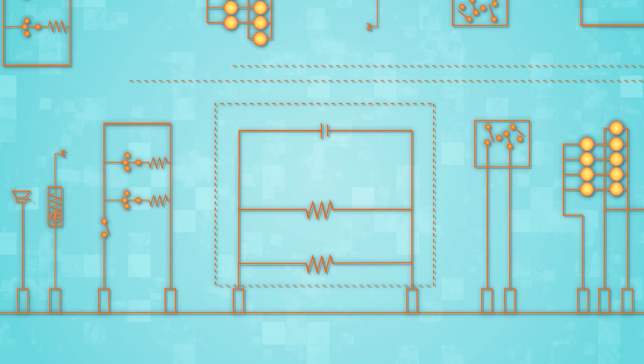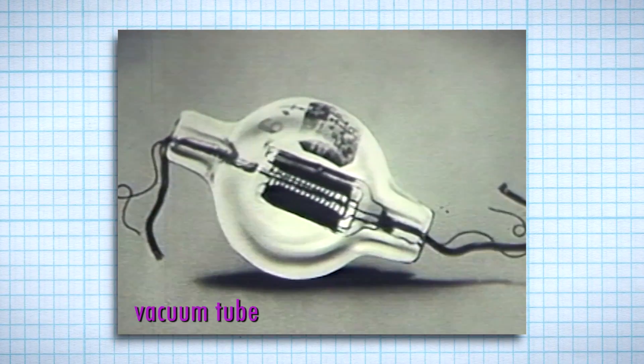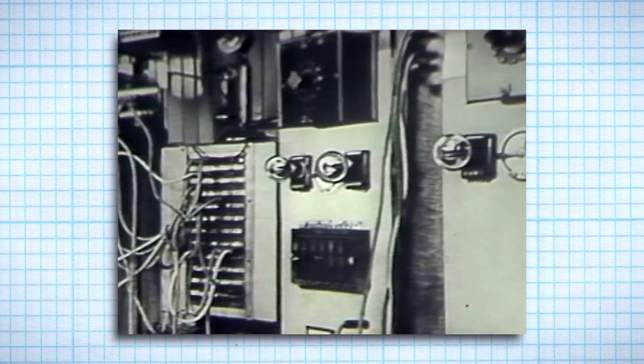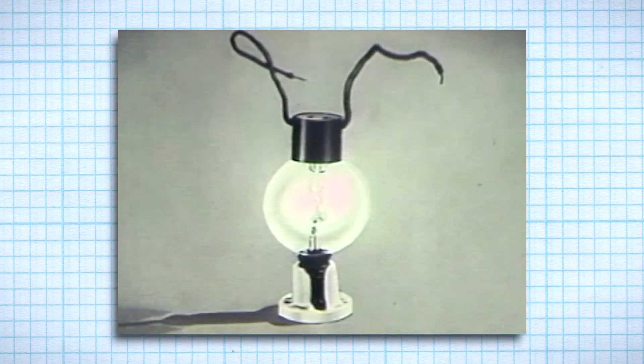All the connections from the power source need to return back again. Here is one of the first high vacuum tubes that started us on the way to the wonders of our electronic age. The vacuum tube was an early electronic component — kind of looks like, and works like, a light bulb.